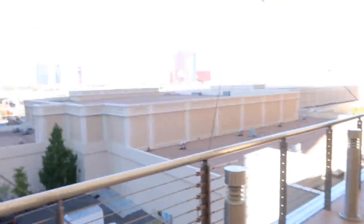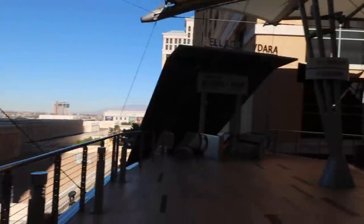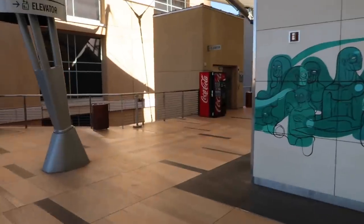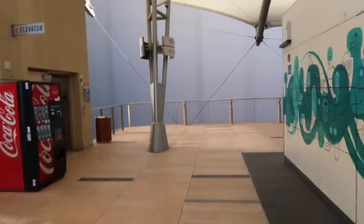Now, the thing is, if you're just going from Bellagio to Aria, I don't know if it'll actually save you time. If you're going all three stops, then it makes sense. But to get here it's kind of a walk just to get up here. I'll walk around the other stops to show you, but this one definitely has one of the best views.